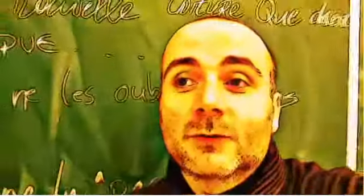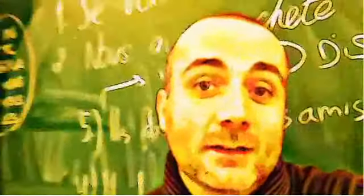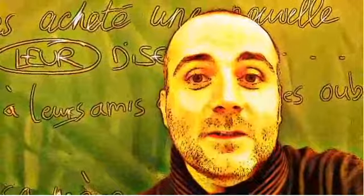Hi everyone and welcome to your French video lesson. In this lesson we will try to discover together how to pronounce correctly one word or one expression. The idea is quite simple: you will see the expression or the word, I will read it and then I will let you pronounce it, so that you can compare your pronunciation and my pronunciation. Ok? So let's start now.